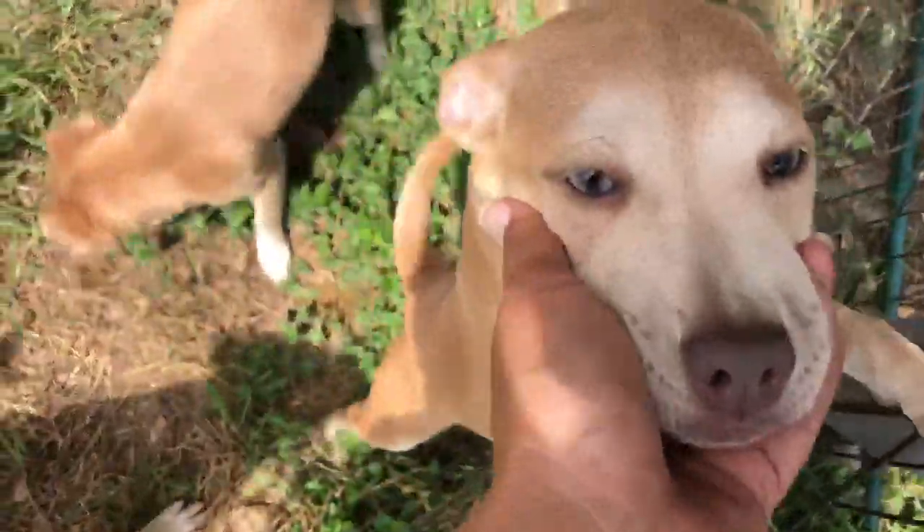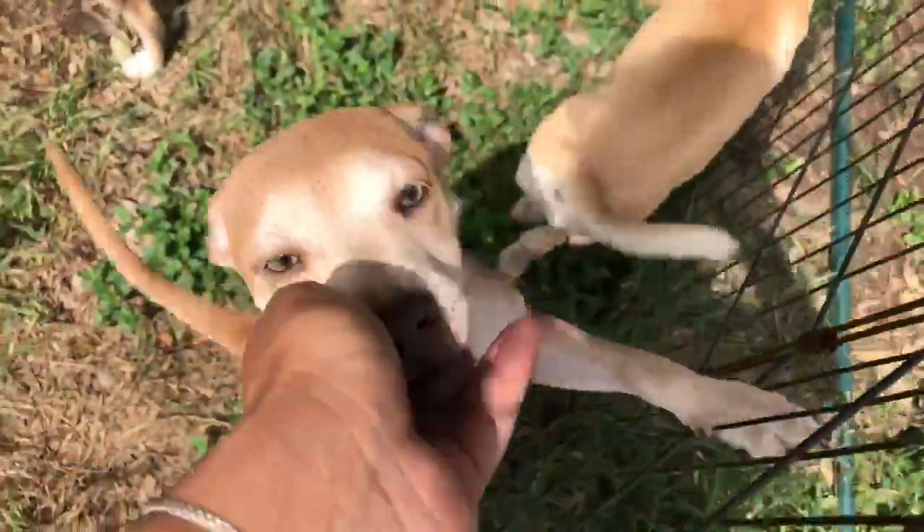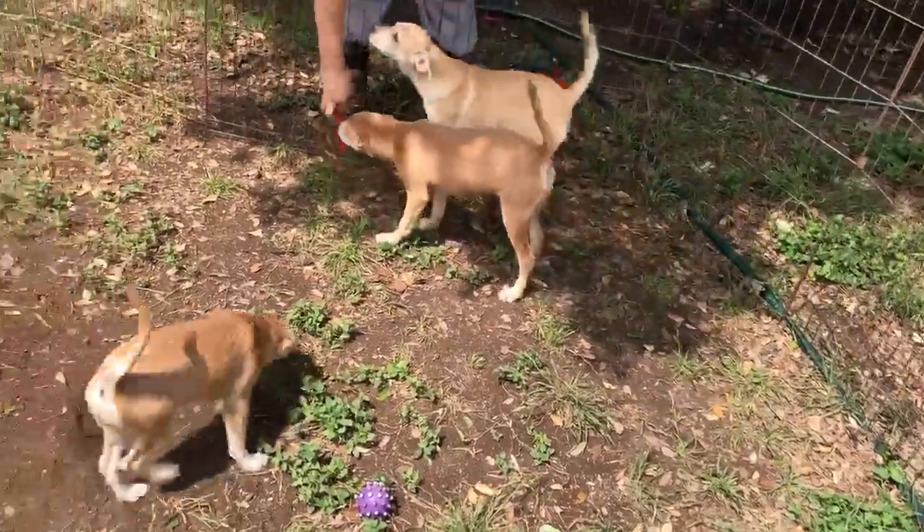Very sweet, very outgoing. Look at her beautiful eyes — very beautiful. She needs potty training, crate training, and puppy kindergarten, and she would make a lovely member of your family.